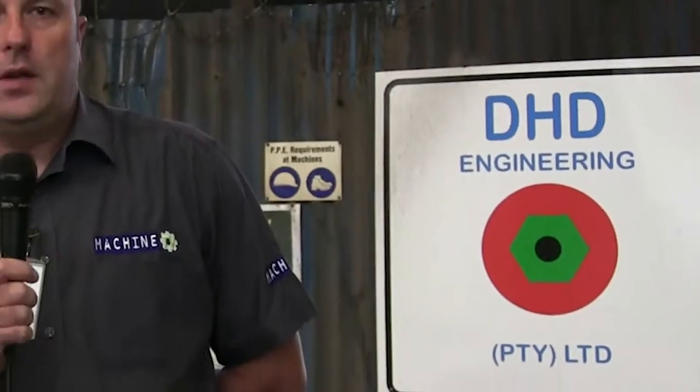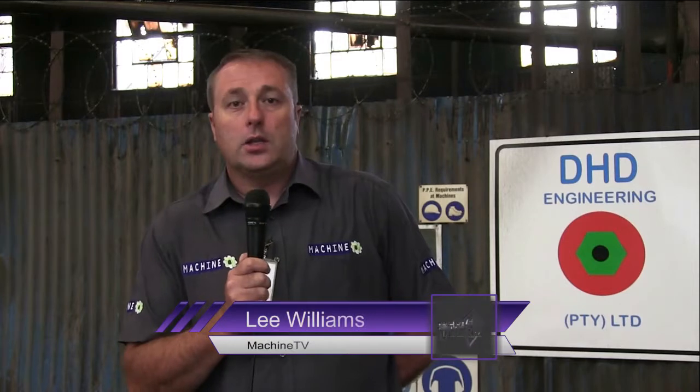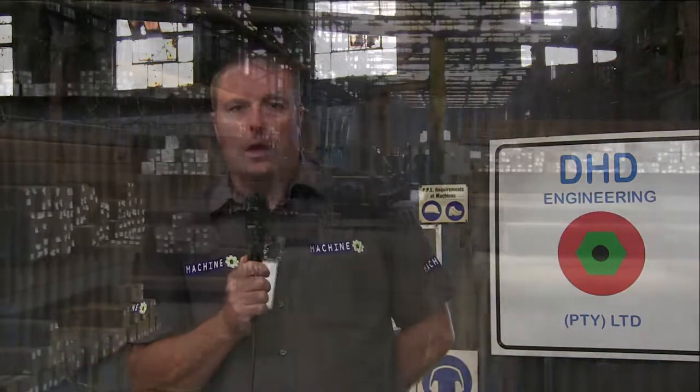We're in Vereniging this morning at DHT Engineering, where we're going to be having a chat with Nico and Franco from ISCAR. The client has a deep hole drilling application that ISCAR have been successful with. Let's go inside and have a look at what they're doing.